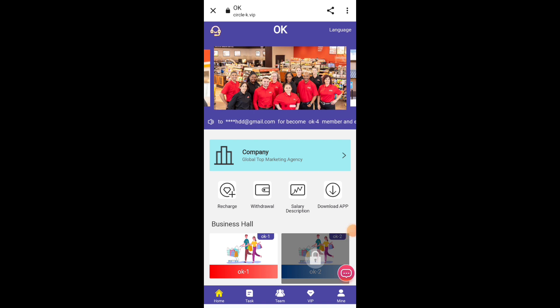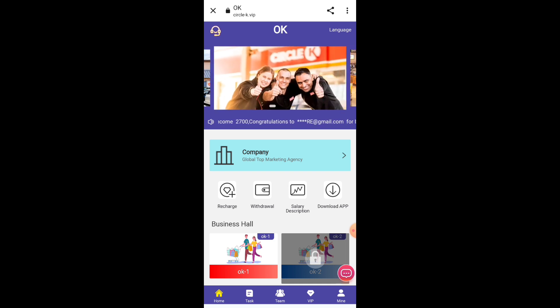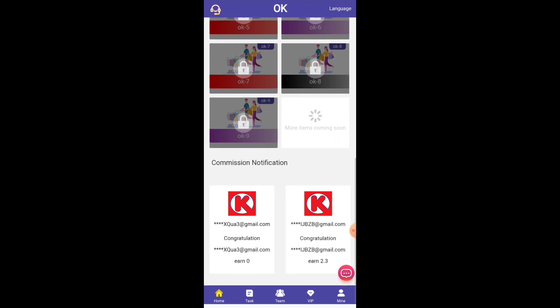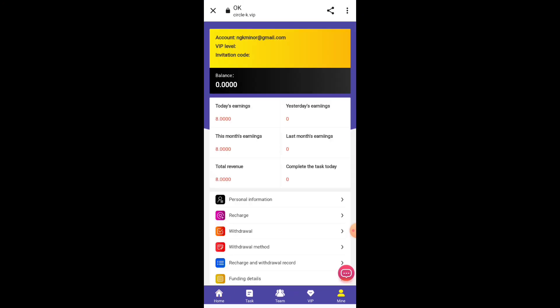I already have an account so I just login. When you login for the first time you can see an introductory screen with some welcome messages and basic details of the website. You don't have to read this, just close it. When we click on the mine option, you can see 50 USD is my balance — you will also get 50 USD as a sign-up bonus, which is really great and you can use it to earn money.